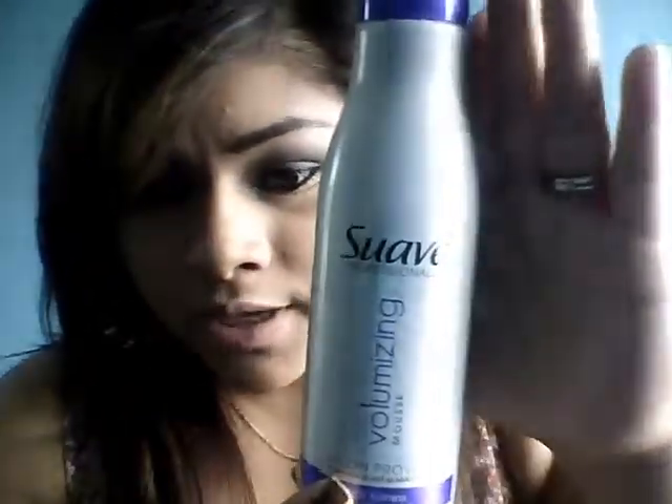And my next hair product is this mousse right here. It's a volumizing mousse by Suave. I use this for when I curl my hair with my straightening iron and then I apply some mousse on my hand and just crimp it up like that. And it holds way better than hairspray. So that's what I've been using that for.